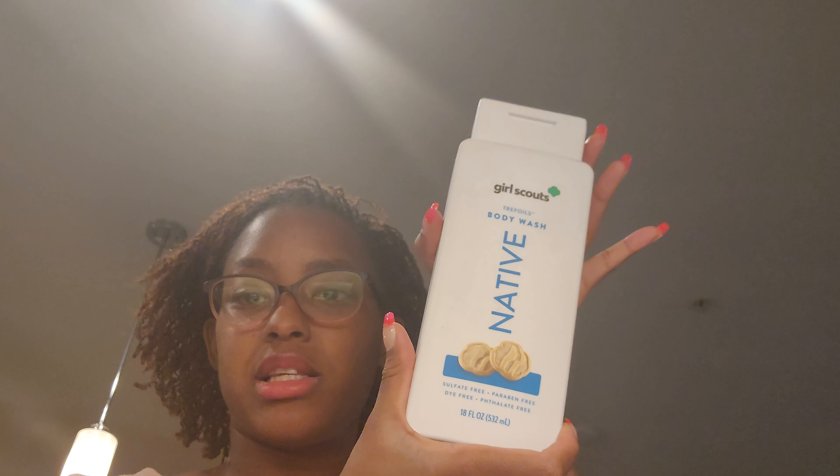This Thin Mints one smells like the perfect match of mint and chocolate. Then I had to try the Trefoils body wash — I actually picked this one up because it smells so good in store. That's the great part about going in person! It smells so sweet. At least I'm stocked up on body wash for a while, and they're not harsh at all.